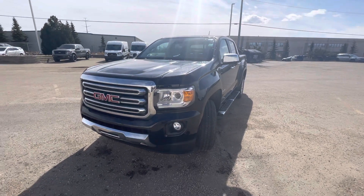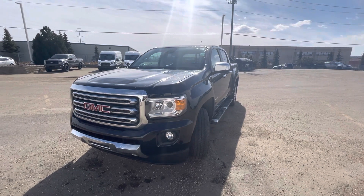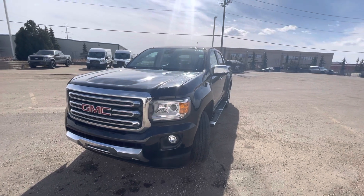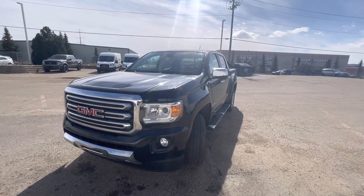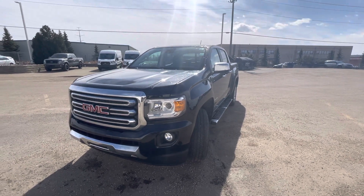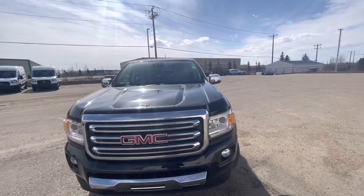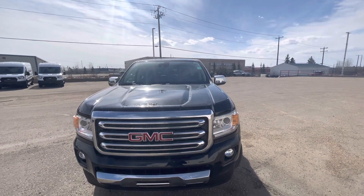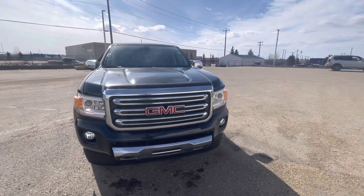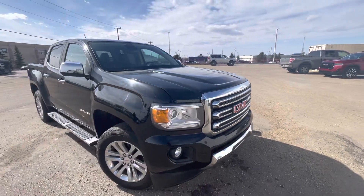Hey Darcy, just wanted to make a quick walk-around video here for you on the 2017 Canyon SLT. I did a quick walk-around of the vehicle and didn't really see any major scratches or dents. I gave it a quick rinse off — there's still some dust on it. It's about 113,800 kilometers. It still has all the chrome, a little bit different trim level than the Denali.